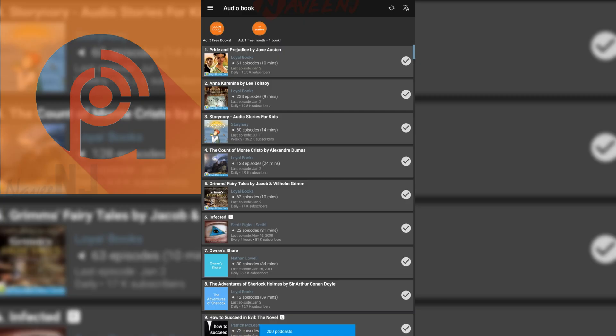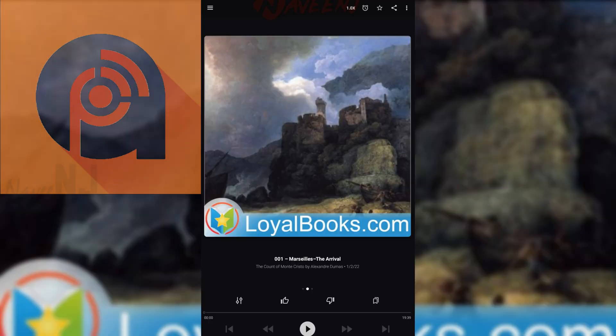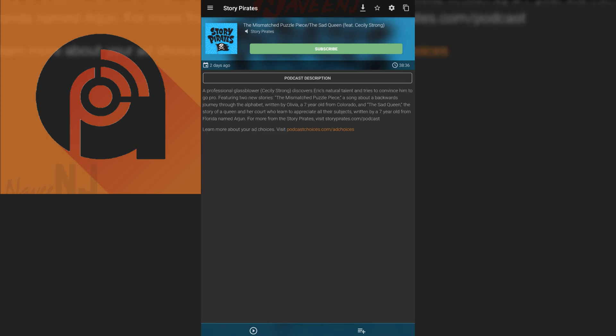You can browse podcasts by category or search for them individually. You can also set download rules, create playlists easily, and it supports both Chromecast and Sonos along with Android Auto and Wear OS.